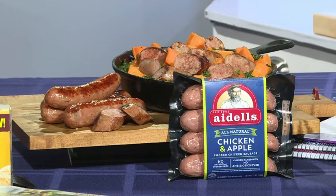If you want some other recipe ideas and more product information, you can visit the Jimmy Dean, Hillshire Farm, Tyson, and Adell's brand websites.